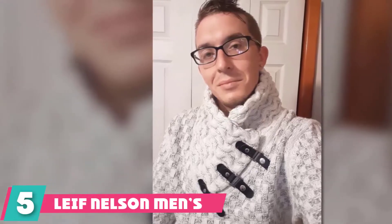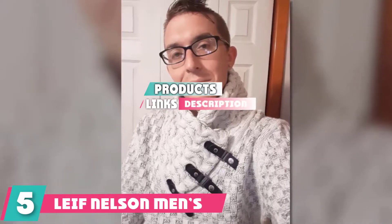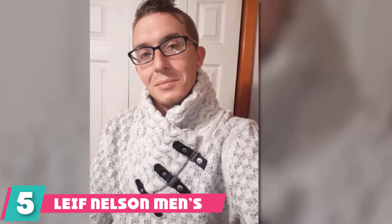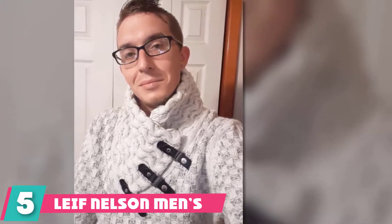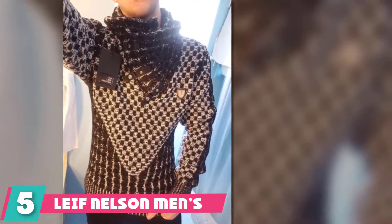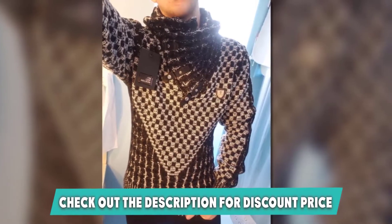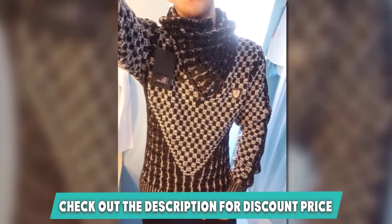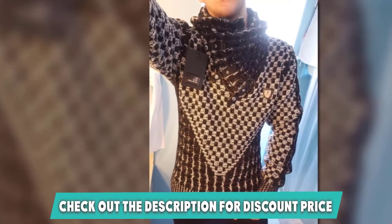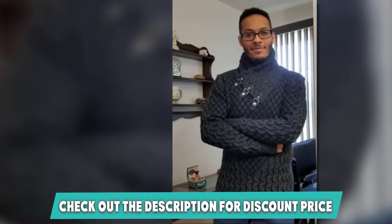At number 5: the Leif Nelson Men's Knitted Pullover. The Leif Nelson Pullover is a knitted turtleneck pullover designed as a long-sleeved piece of clothing. This slim-fit shirt is a basic sweatshirt that features fox leather and a shawl collar. It is made from 100% acrylic and can be worn across a wide range of activities. When styled right, it blends effortlessly into different situations and occasions.